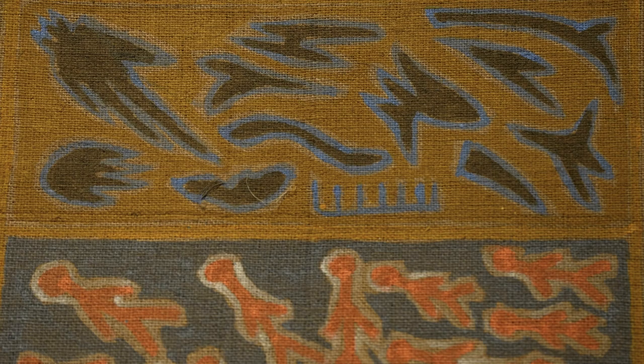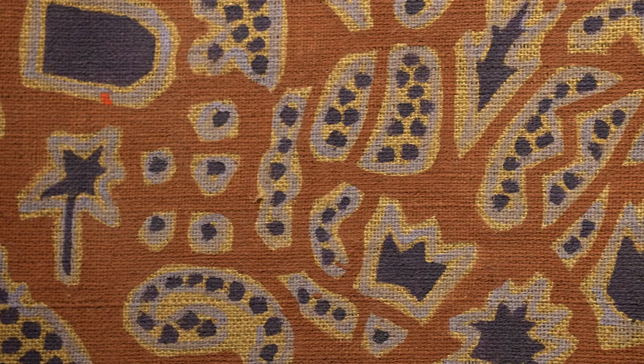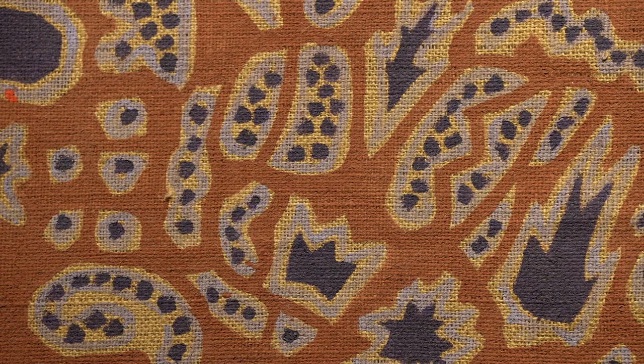This story, this memory of the material, is also as important as the composition and the colors that are depicted in his work.